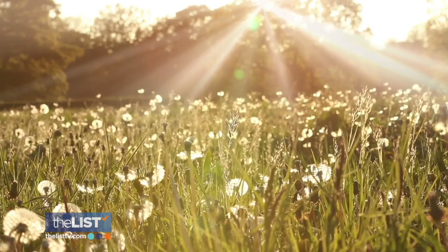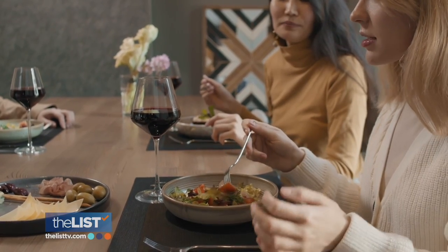Oh, that's so good. The sun is shining with springtime bites and drinks.